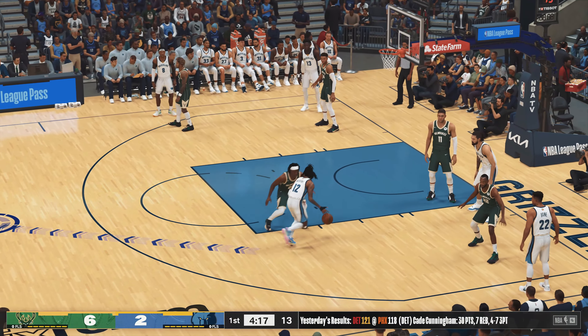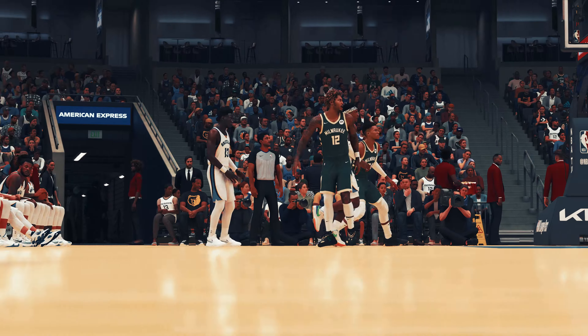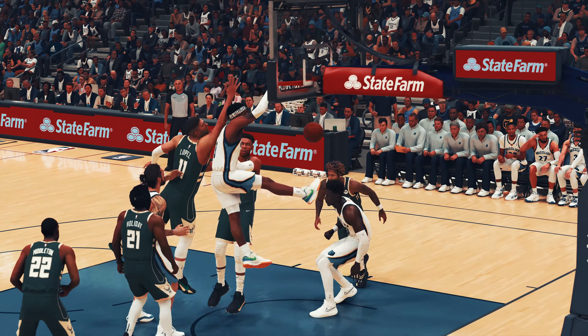Here's Morant. Offensively, he's a good one — he's been a one-man wrecking crew. His scoring averages over 40 points again.